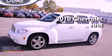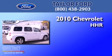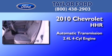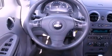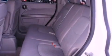This is a 2010 Chevrolet HHR. This wagon has an automatic transmission and an inline four-cylinder engine. Its top features include traction control and stability control systems, XM satellite radio, alloy wheels, and a tire pressure monitoring system.